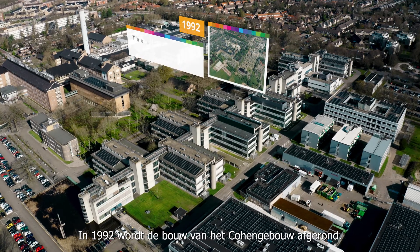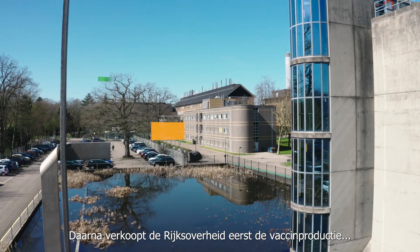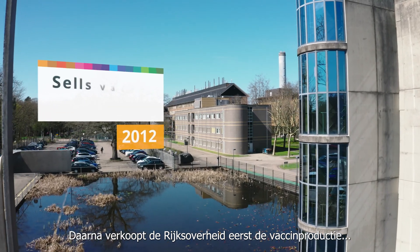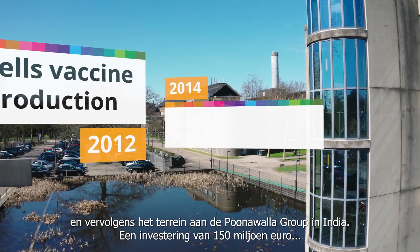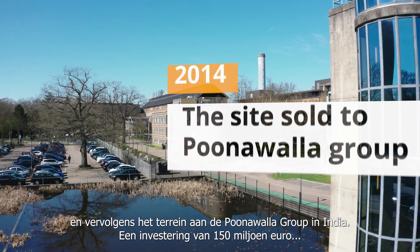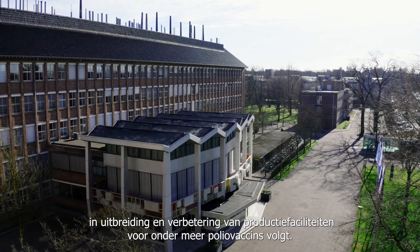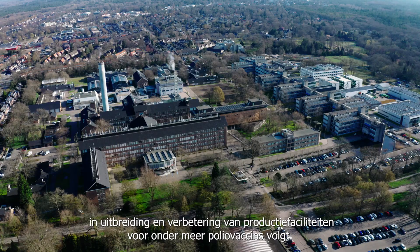Construction of the Cohen Building is completed in 1992. The central government first sells the vaccine production and then the site to India's Poonawalla Group. An investment of 150 million euros in expansion and improvement of production facilities for polio vaccines, among other things, will follow.